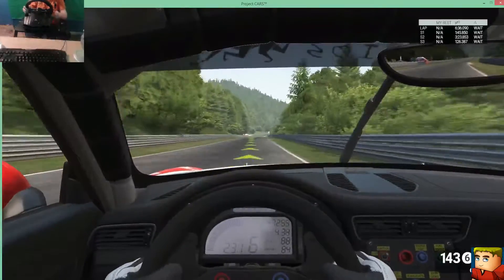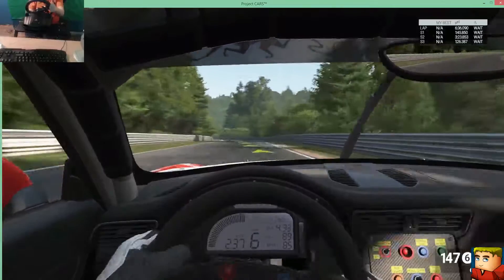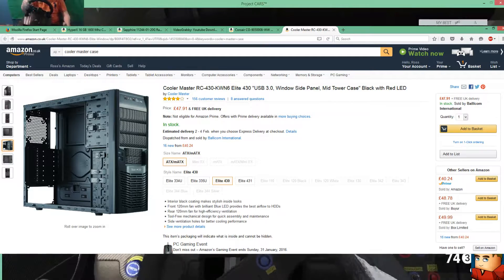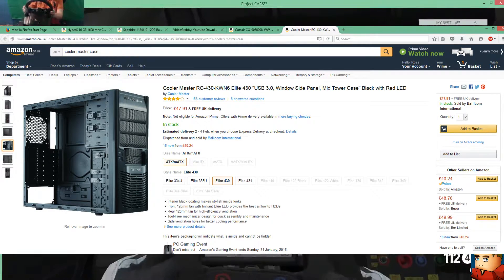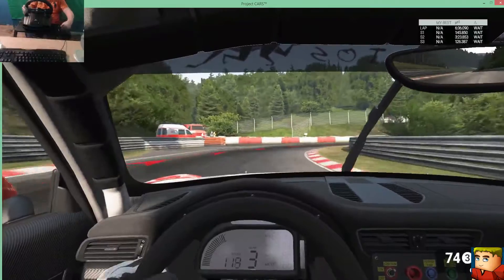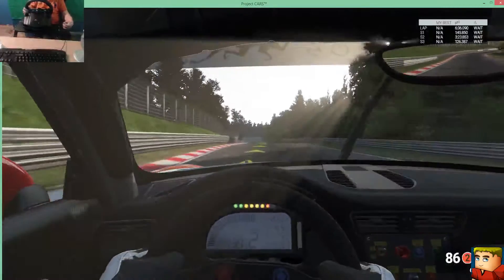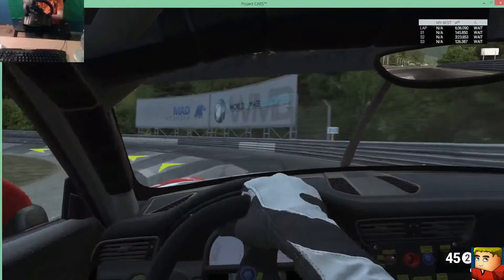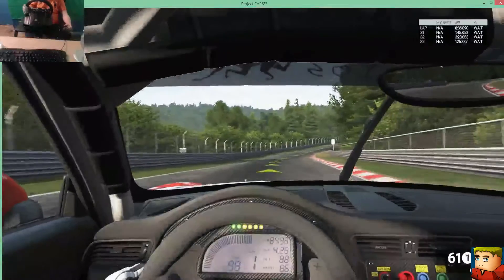We're almost at the end of the video — this is my very first video so it's been hard for me. For the case I've picked the Cooler Master RC-430 Elite 430 USB 3.0 side panel mid-tower case. You can get it in black, red, and other colors. I don't really like the look of it but the cooling is really good. I might change it later as I'm still looking. I hope you enjoyed this video, please like and subscribe to my channel, and see you in the next one!